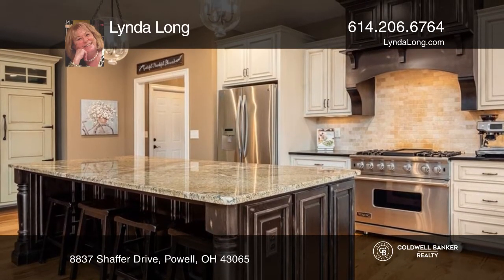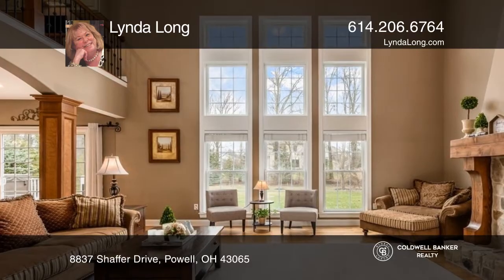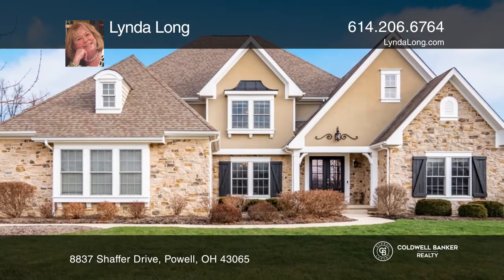The spacious primary bedroom is located on the first floor, along with an office, a large dining room, a mudroom with lockers, and a large laundry room. Learn more when you tour with Linda Long.